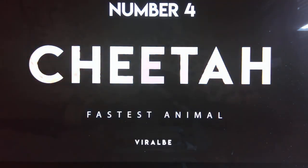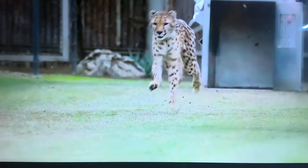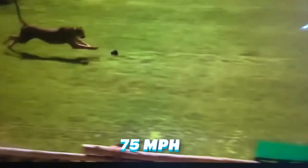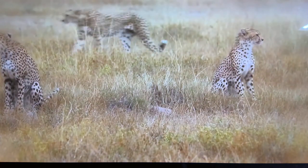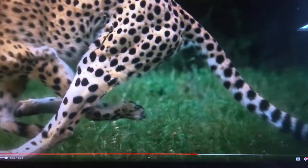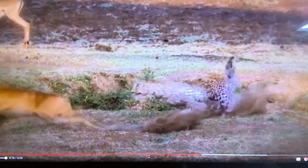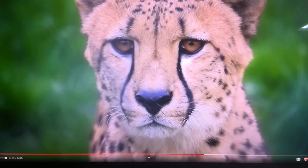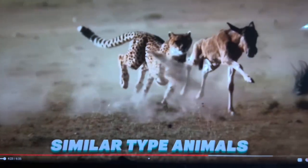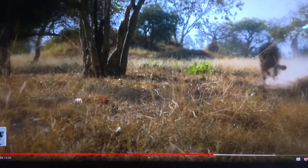Number 4: Cheetah. Top speed — 75 miles per hour. The fastest animal on land is the cheetah, which can get up to approximately 75 miles per hour. Interestingly, chases for prey by cheetahs meet success within 40 to 60 seconds. Cheetahs make use of their tails to steer in the right direction. The cheetah has a long stride and a flexible body, both of which are ideal for sprinting. Cheetahs typically eat gazelles and other similar animals.